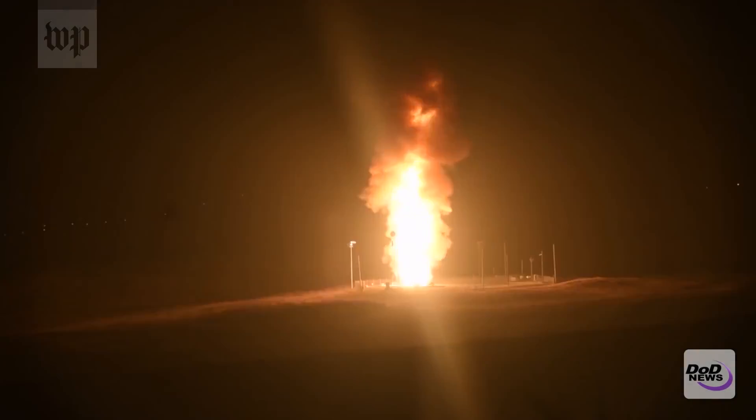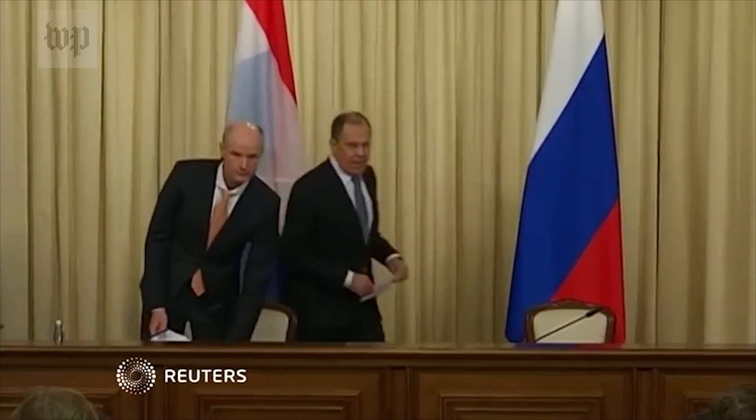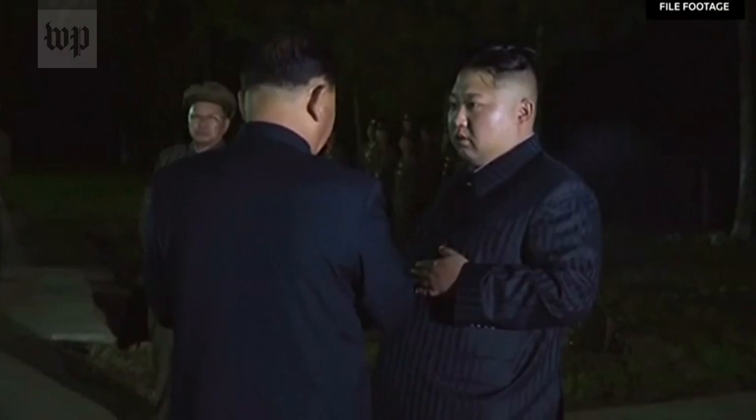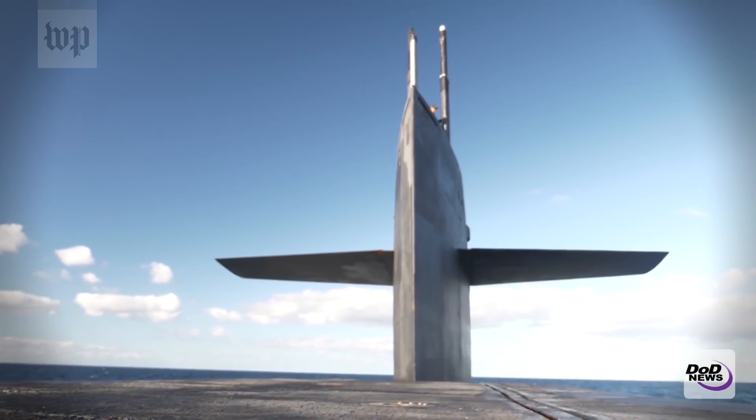But international tensions are on the rise along with costs. As flare-ups with Russia become more commonplace and volatile threats are exchanged with North Korea, the U.S. will have to make tough decisions about its nuclear priorities — and soon.